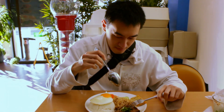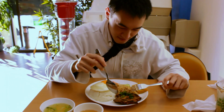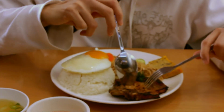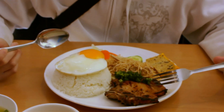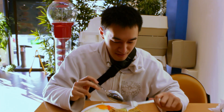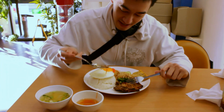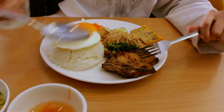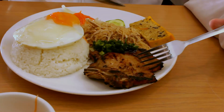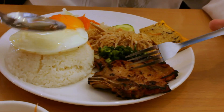Hello guys. Today I'm gonna be reviewing the broken rice with pork chops, in Vietnamese it's com tam. This place is self-proclaimed best pork chop in Sydney, so I'm gonna be trying it out today. What I'll do is I'll always pour the fish sauce first — that's how I eat it. Put it on the egg and the rice, put it all over the meat. People have different ways of eating it, but this is how I like to eat it, because the sauces will be all over the dish.